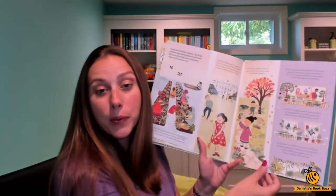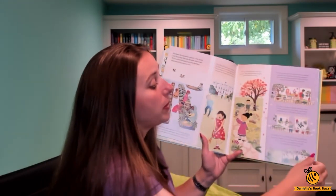Gardens can be a very important part of your home, so you can have a big garden or you can have a garden on a balcony.